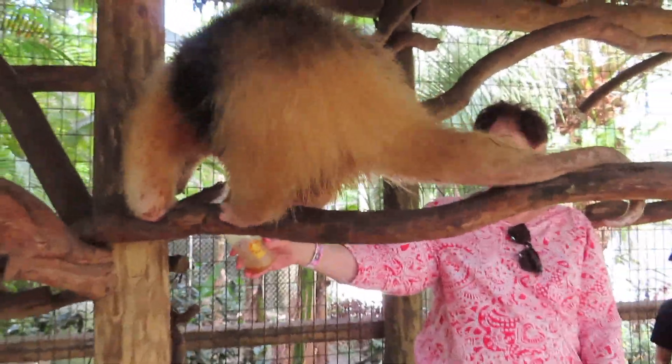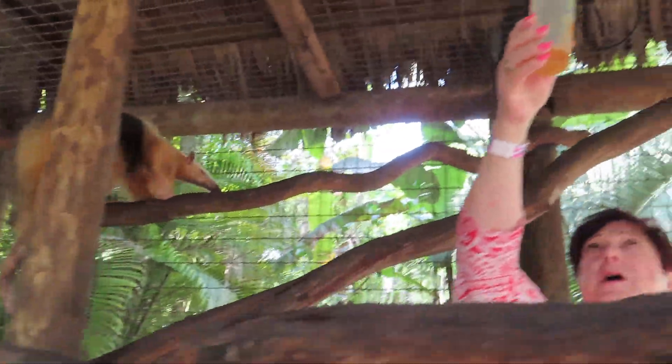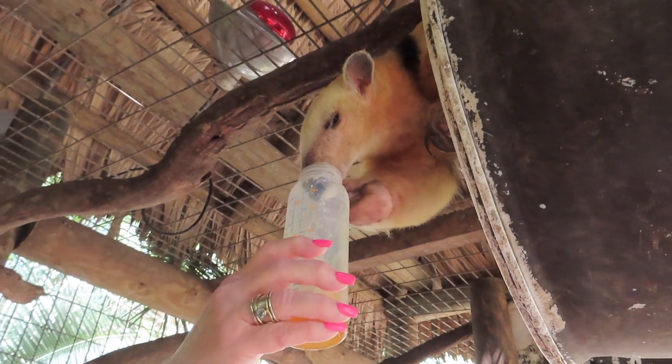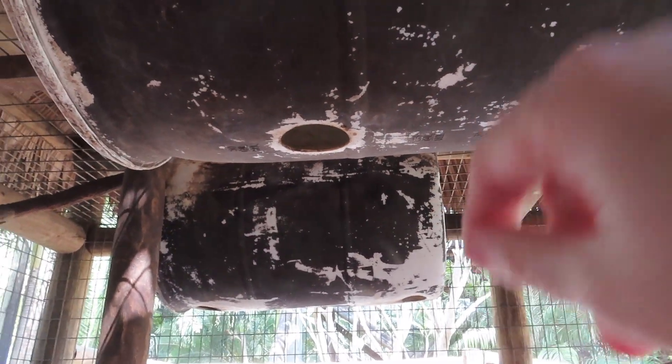So if you've never fed an anteater before — which most of you haven't — this one finally woke up and he's coming out to play. No honey for you, but there is this one right here. There's actually three in here: we've got the climber, this one, and there's a third one taking a nap in there.